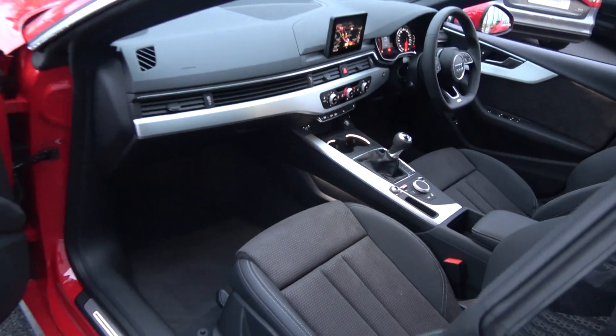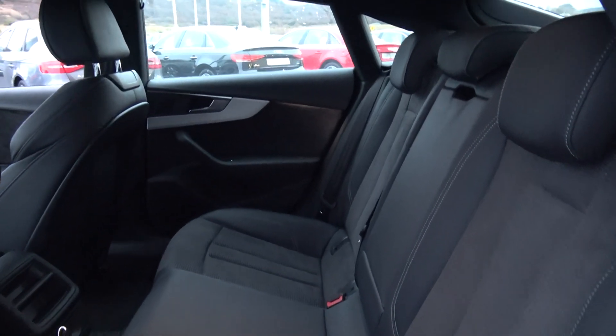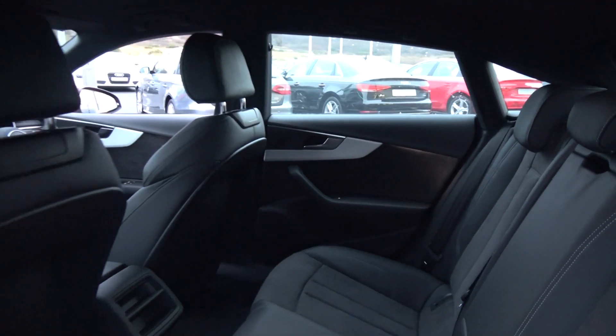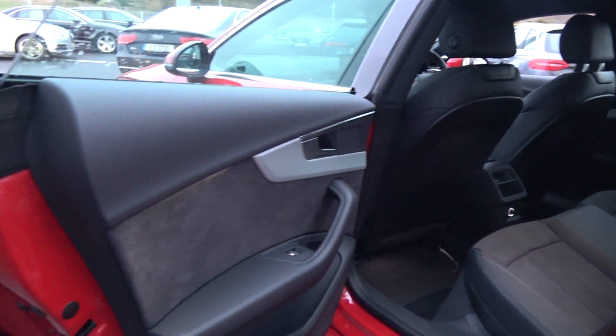Continuing to the interior on offer to the rear — spacious ample leg and headroom also available for your rear passengers. They too have the additional comfort of the pull-down leather centre armrest. We have your ISOFIX points in place and all your standard safety features. Your seats split and fold very easily 60-40.